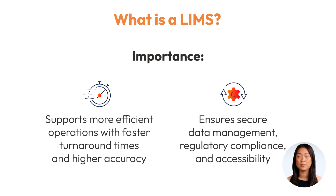In this video, we'll dive deeper into what a LIMS is, its key features, and why it's a critical component in today's data-driven laboratories.